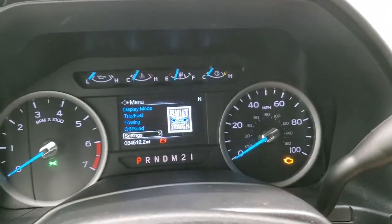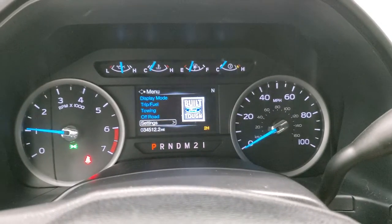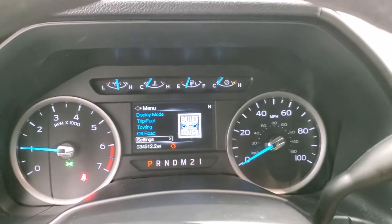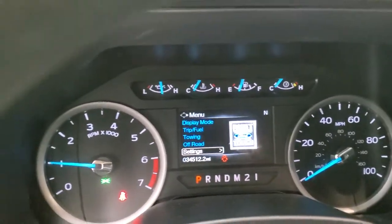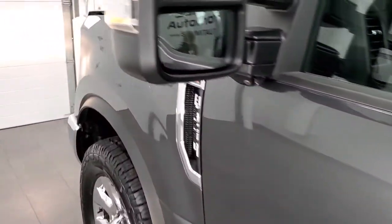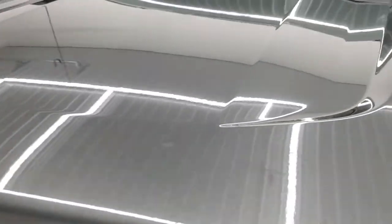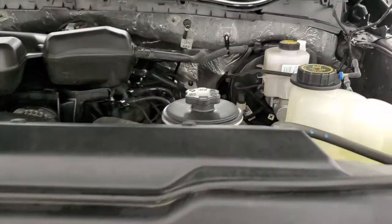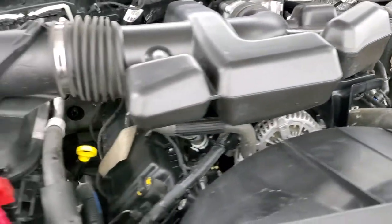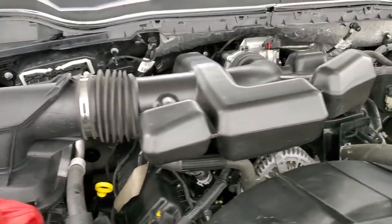We'll start it up and take a look under the hood. Starts right up — no check engine lights or anything like that. I would personally like to thank you for checking out the video and hopefully from this HD video you've been able to tell just how clean this truck is all the way around, inside and out. Under the hood we have the 6.2 liter V8 engine — engine bay very clean, runs very smooth. This truck has been fully safetied and inspected by our service shop.